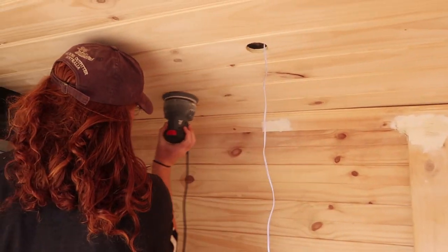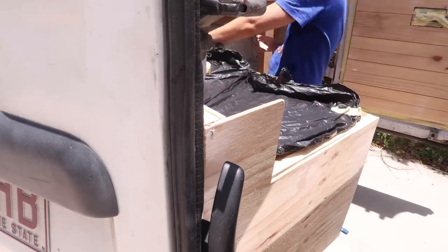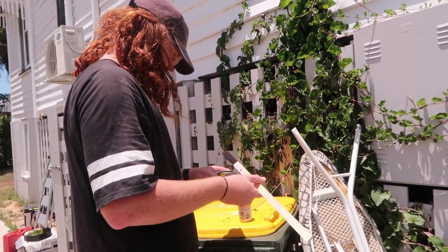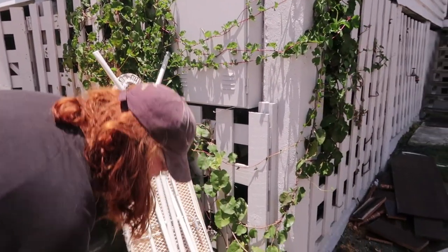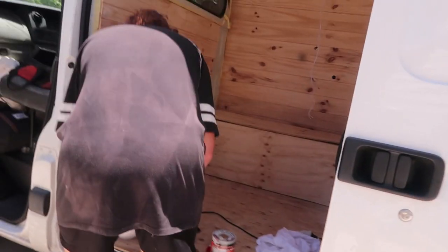After spending too long preparing the surfaces by sanding and masking tape-ing, we are ready to get started on the stain on the roof. We're excited but very nervous. Wes is not keen on the stain happening on the roof, but we're doing it — fingers crossed it goes well.